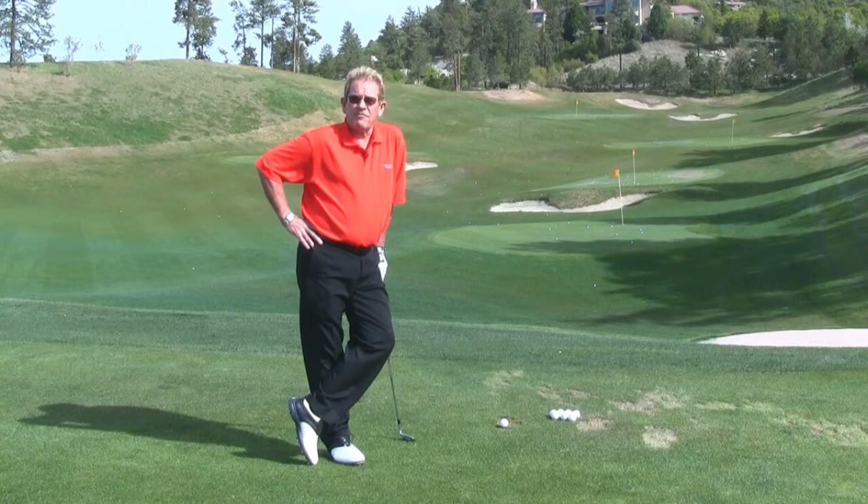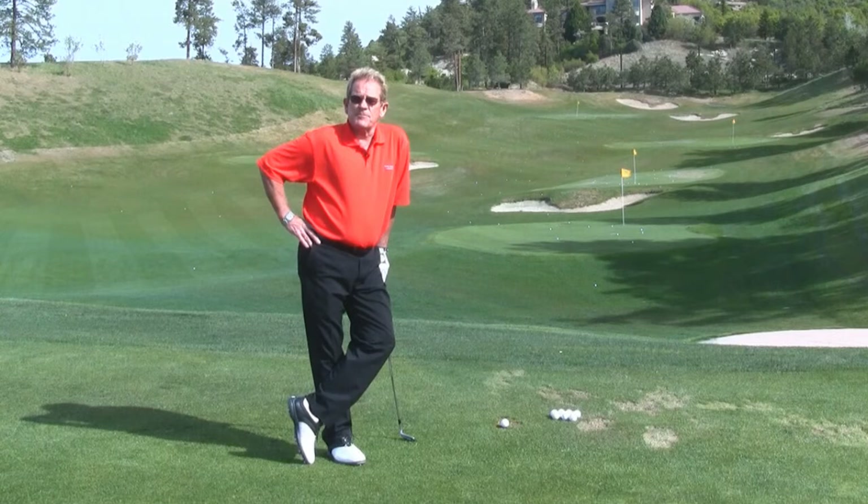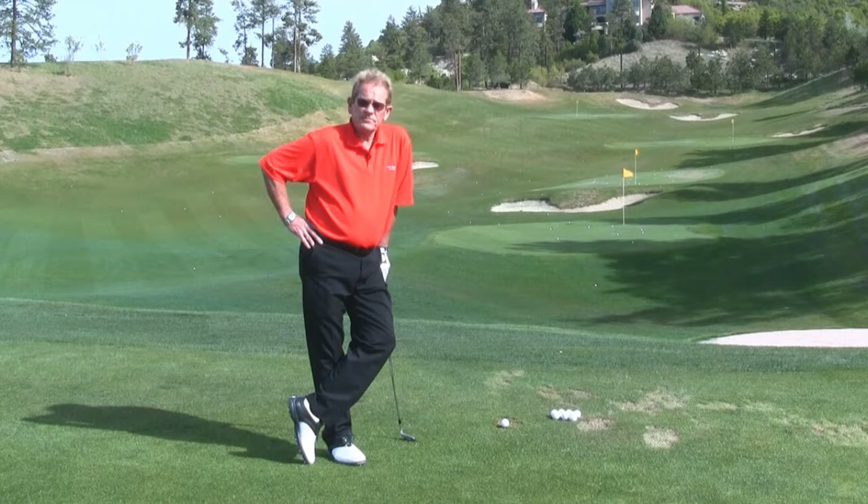I'm Dennis Murray from The Ridge Golf Course at Castle Pines, home of Uncomplicated Golf. We're here to talk about the basic fundamentals, starting with one of our slogans: PGA — which stands for Professional Golf Association, but another way to look at it is posture, grip, and alignment — three important fundamentals in golf.